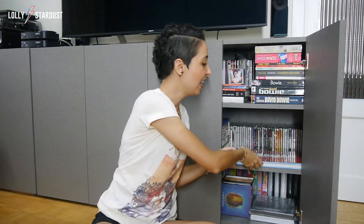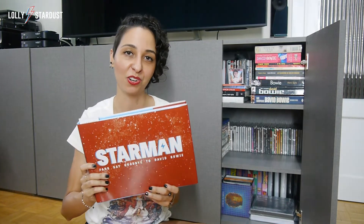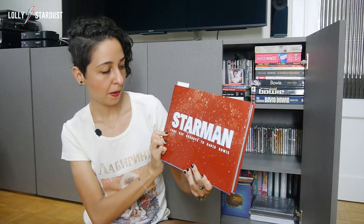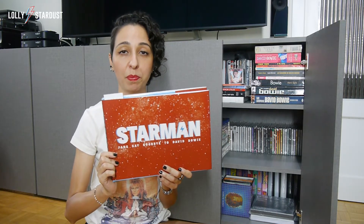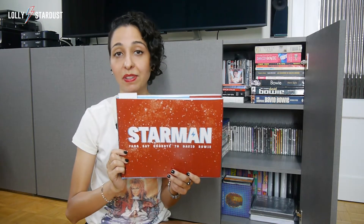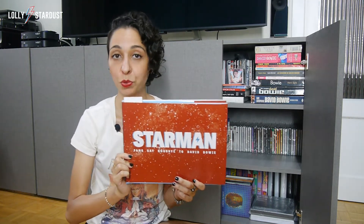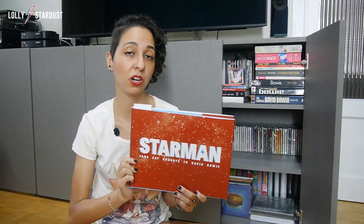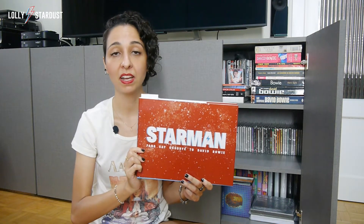The last book I have to show you today is the one I'm actually most proud of, because it includes an article that I wrote. This book also came out after David Bowie's passing. It's called Starman: Fans, Say Goodbye to David Bowie. It came out in 2017, but back in 2016, this book publisher from Texas was looking for stories and information that fans could tell them about why they loved David Bowie so much. They were going to select different articles and artwork from people around the world, based on creativity and how interesting the stories were.